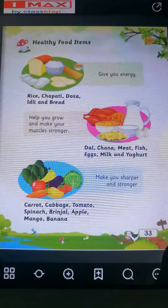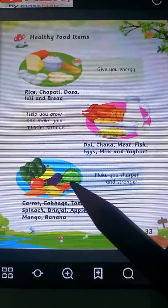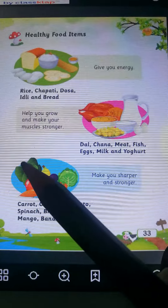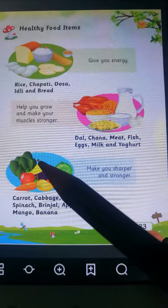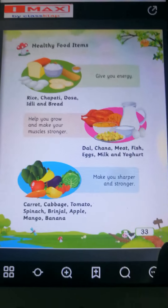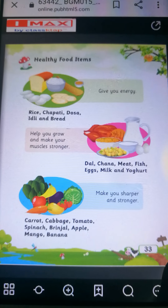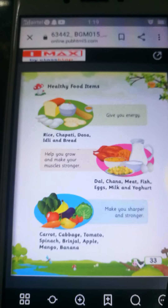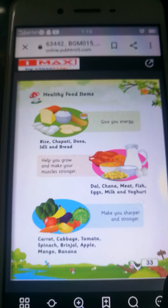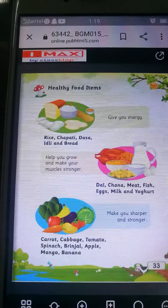Now can you see this picture? In this picture, what you can see? Fruits and vegetables. We will see which fruits and vegetables are there. Carrot, cabbage, tomato, spinach, brinjal. Apple, banana and mango.